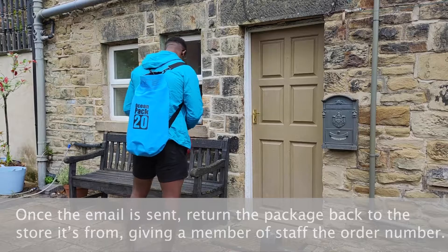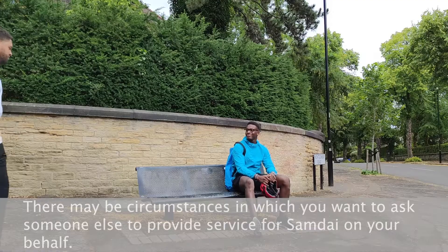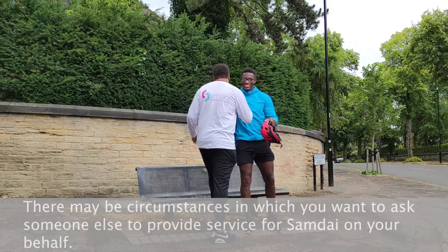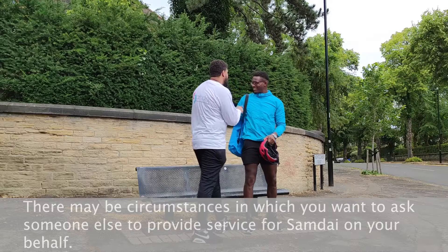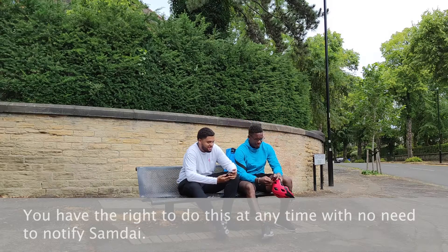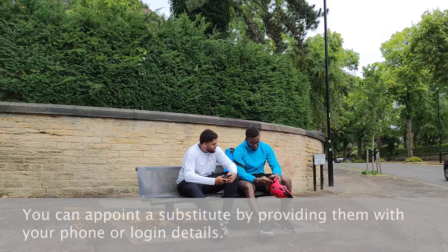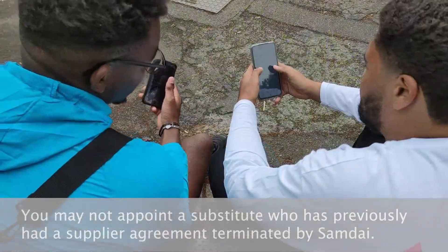Using substitutes: there may be circumstances in which you want to ask someone else to provide service on your behalf. You have the right to do this at any time with no need to notify SamDye.